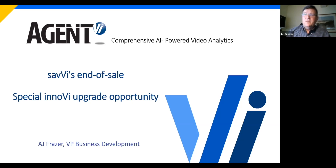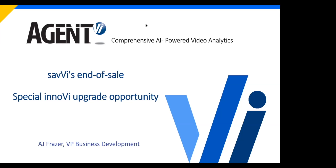Hello everyone. My name is AJ Fraser. I'm the Vice President of Business Development here at Agent VI. I wanted to open the session with my camera on Zoom so you can see that I am a real person. This is a live presentation. But I become a distraction, so I'm going to go ahead and say goodbye to my camera. Now you don't have to see my face over the presentation.